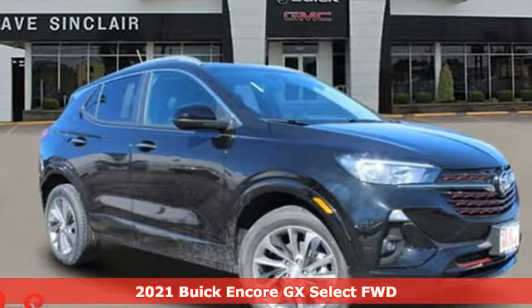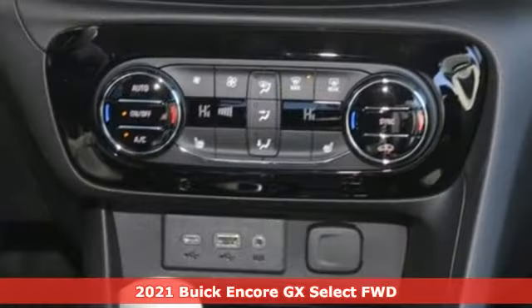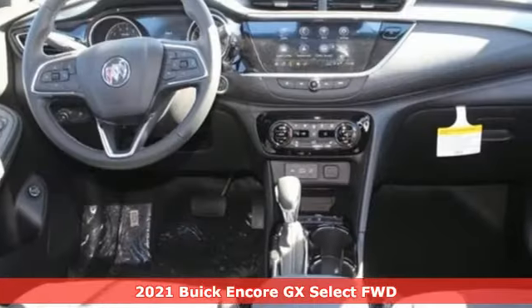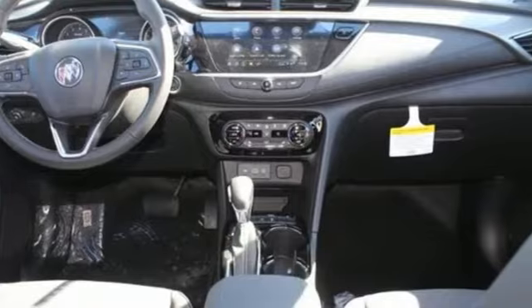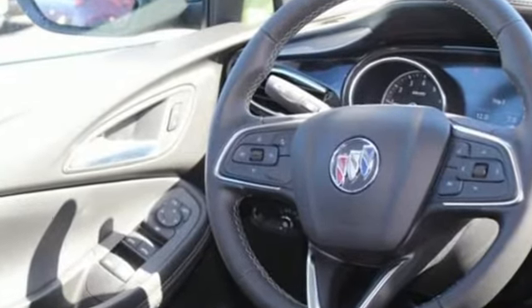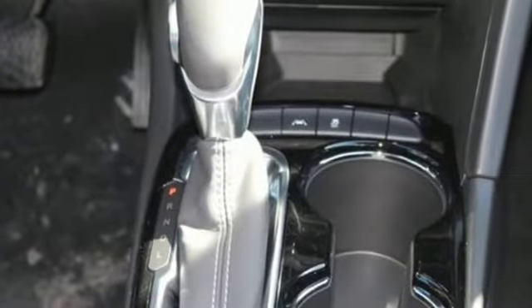It's the new 2021 Buick Encore GX — more luxury, more space, and an attitude that says it's ready for more. It comes with the features you need and better yet want: intercooled turbo I3 engine, dual zone climate control, streaming audio.